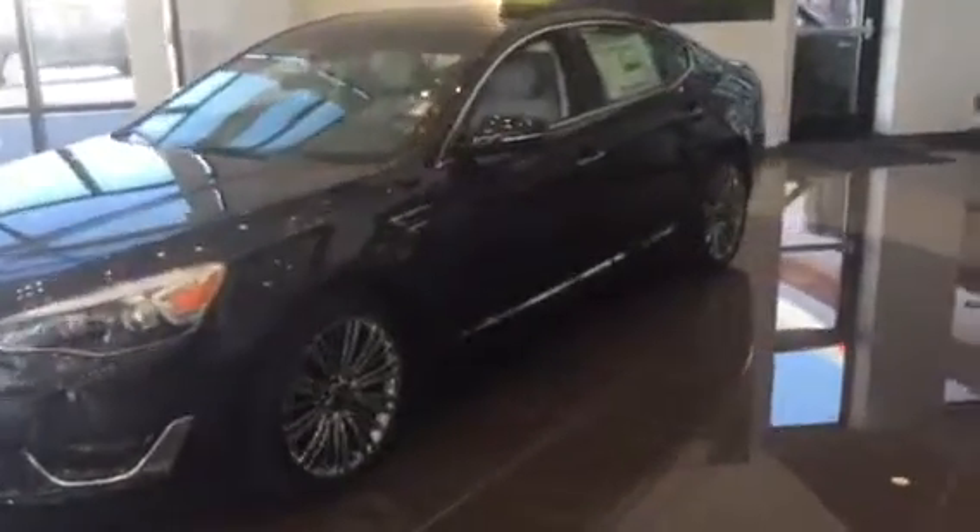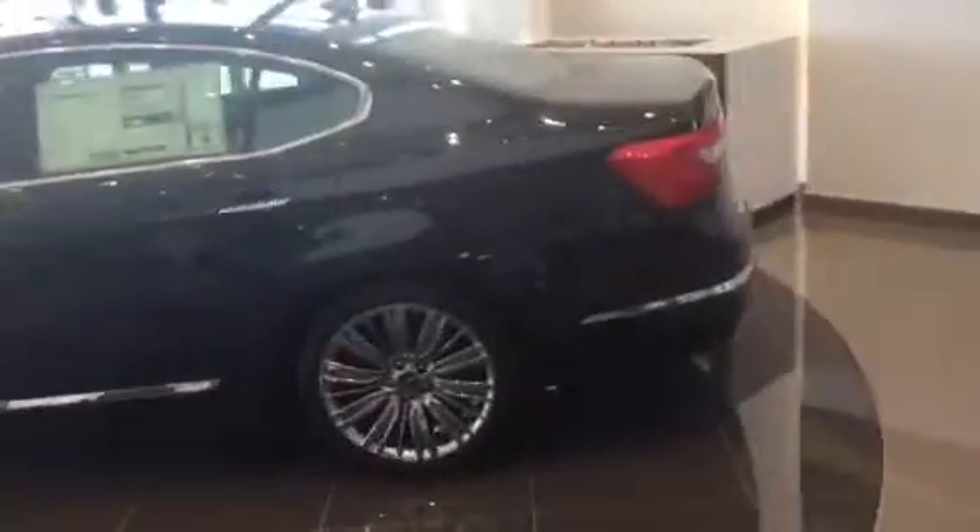Hi, this is Jana with Young Kia in Laney. Just wanted to send you a really quick VIP video of our gorgeous Cadenza that we've got here right on the showroom floor, to give you a better idea of what it looks like and the really nice styling we've got on it.